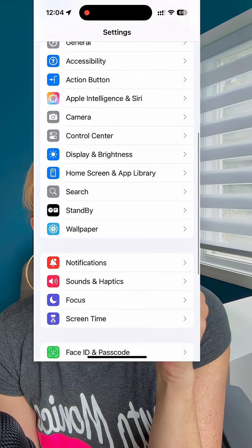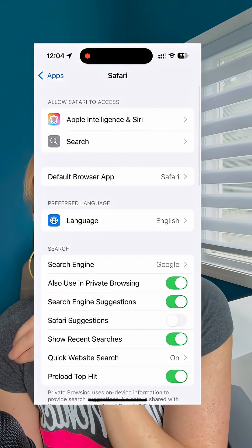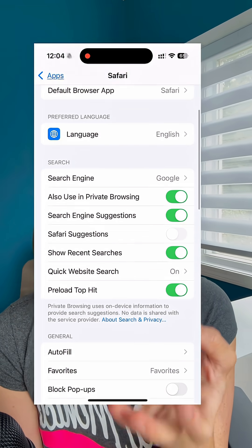Apple lets you switch to other search engines right in your settings, and it actually only takes a couple of taps. Let's do this. On your iPhone, go to Settings, scroll down to Apps, search and find Safari, go down to the Search section, tap Search Engine.